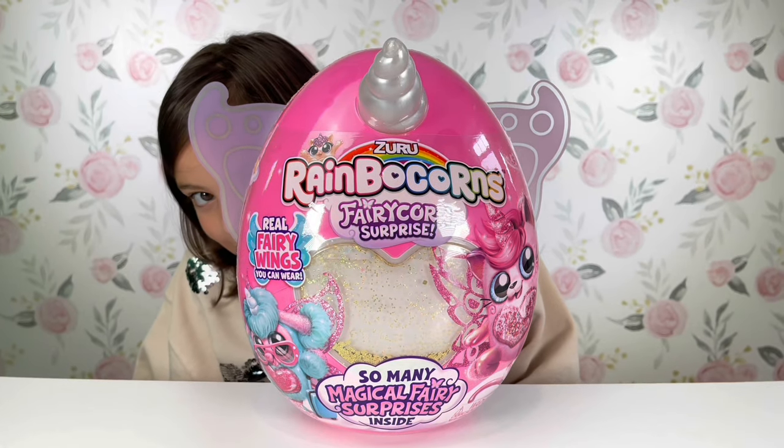Today I'll be opening Rainbow Corns! I can't wait to see what Rainbow Corns we got, but before I do, don't forget to give me a big thumbs up and smash that subscribe button! Now, let's get opening!